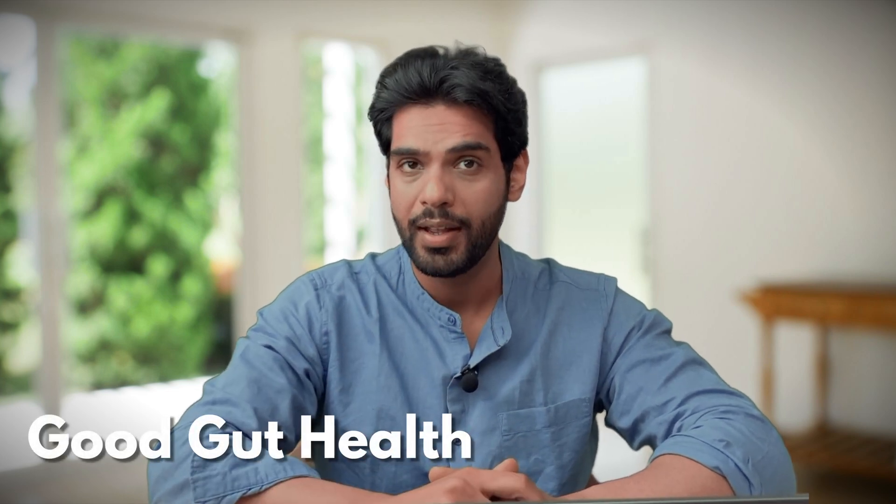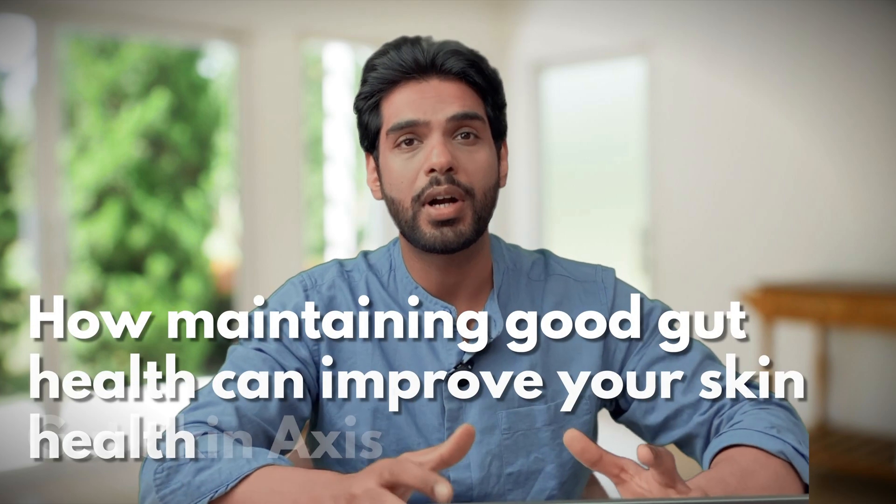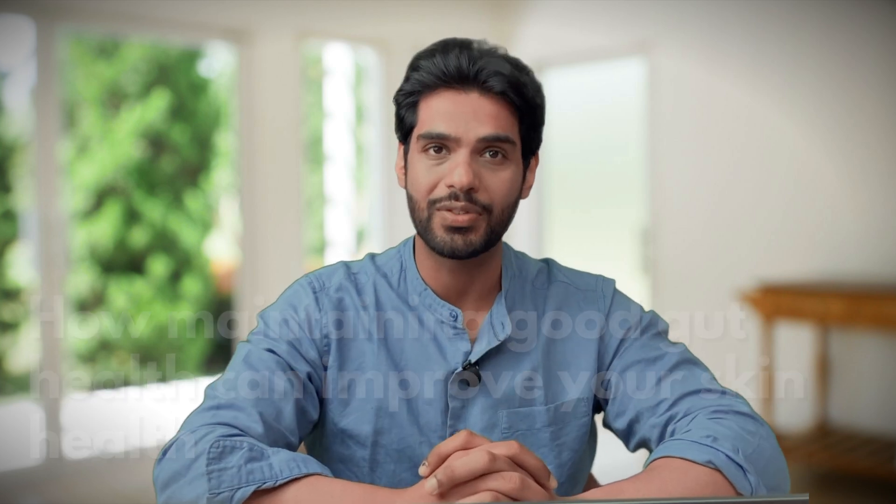This is because you are missing out on one of the most important factors in your skin health — that is your good gut health. Have you ever heard of the gut-skin axis? So in this video, I'm going to elaborate everything about how maintaining a good gut health can improve your skin as well.